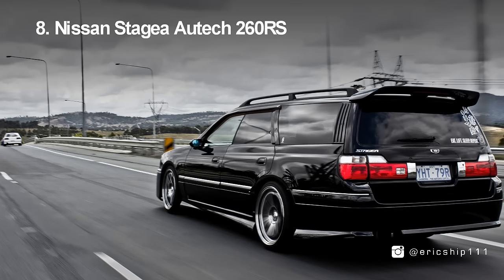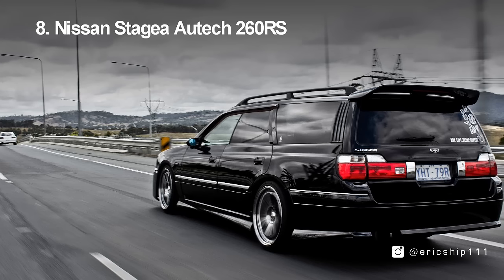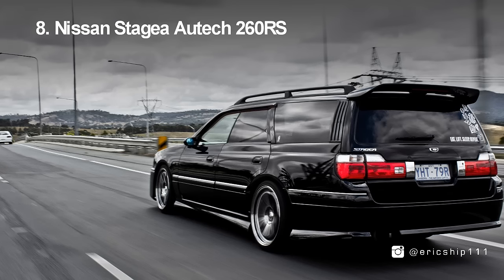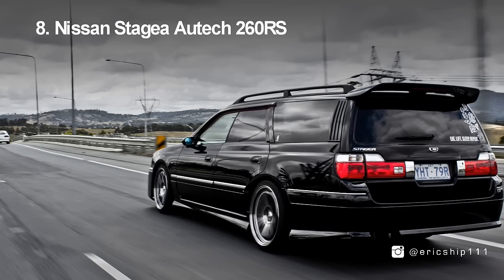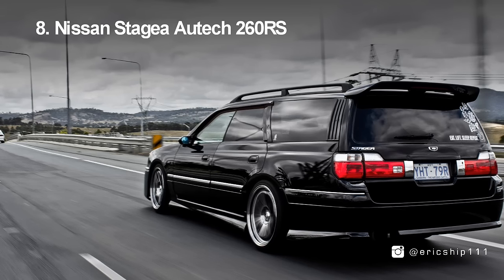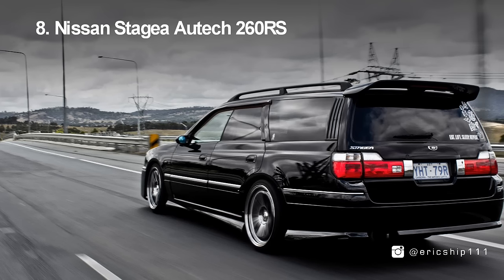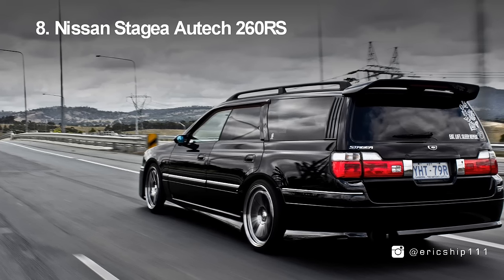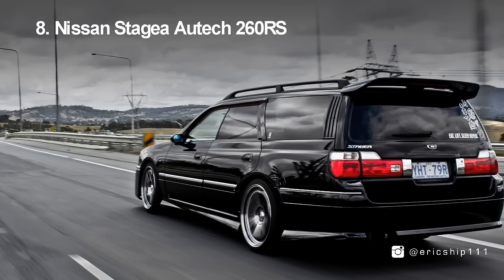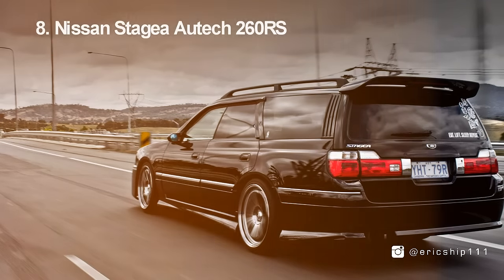Number 8, the Nissan Stagea. Perhaps one of Nissan's most underrated vehicles ever produced, the Nissan Stagea looks just like any other big family wagon. However, don't let the bodywork fool you, because the top-of-the-line Stagea — the 260 RS — features many of the R33 Skyline GTR's mechanics, including an AWD system, manual transmission, and the legendary 2.6L 6-cylinder twin turbo producing 276bhp underneath the hood. The Stagea had such an intimidating presence that it would make the Subaru Legacy Touring Wagon nervous.